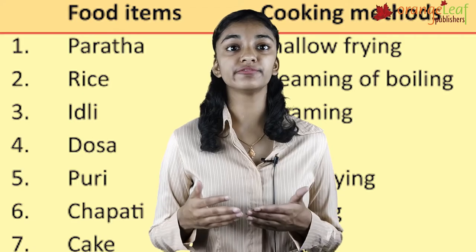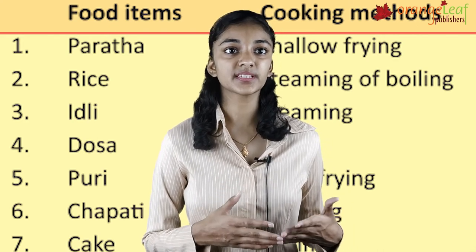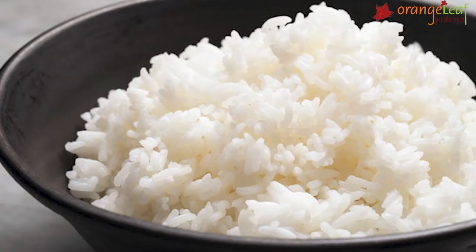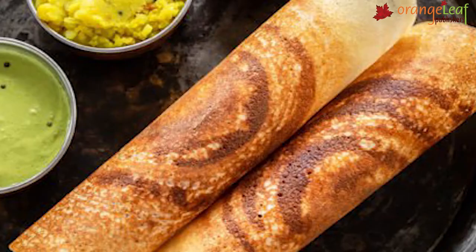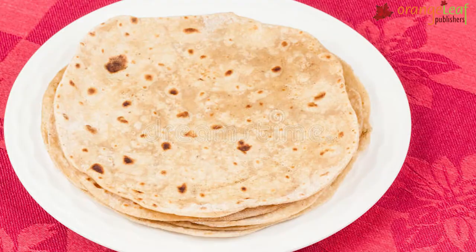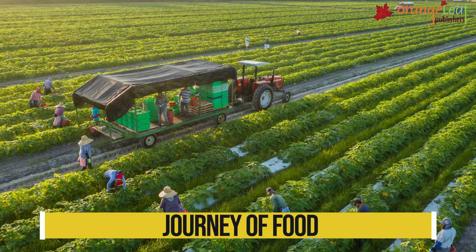The table shows the food items and how we cook them. Paratha is shallow fried. Rice is steamed or boiled. Idli is steamed. Dosa is fried. Puri is deep fried. Chapati is roasted. Cake is baked.